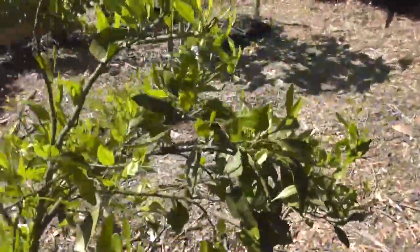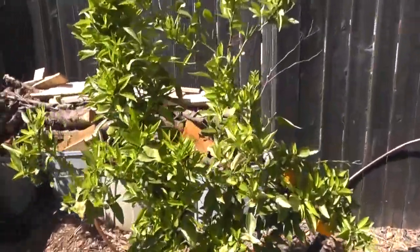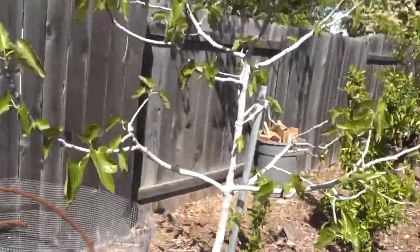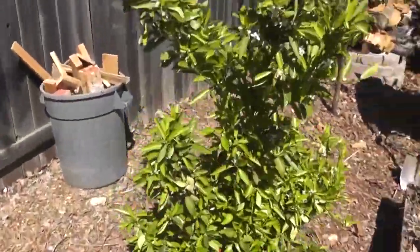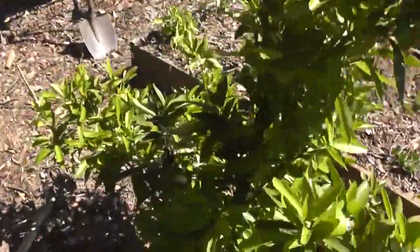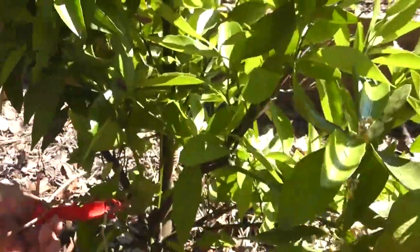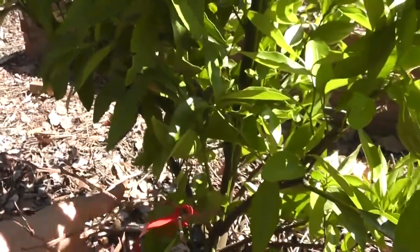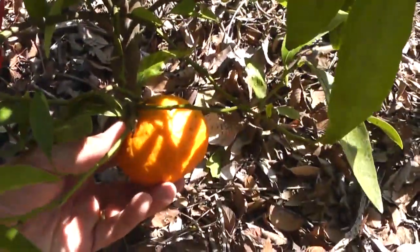Another citrus. Another citrus. We have a fig tree. There's another citrus over here — let's see if we can figure out what this one is. Gold nugget. That's right — Gold Nugget mandarin. Check that out.